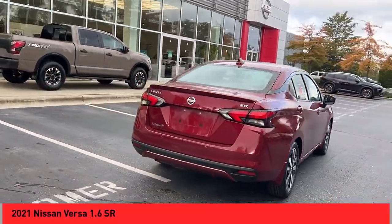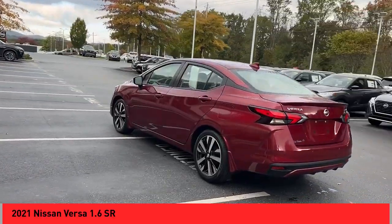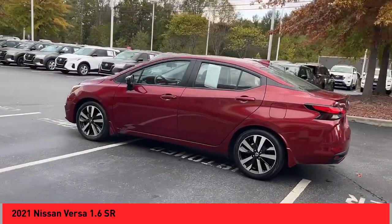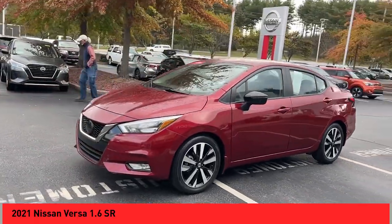Stop by and take a look at the 2021 Versa. With its roomy and inviting interior, impressive technology, and exceptional gas mileage, the Nissan Versa is smart to own and fun to drive.